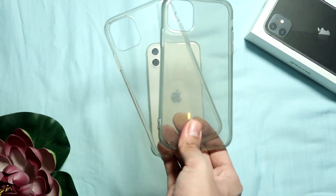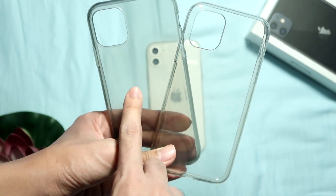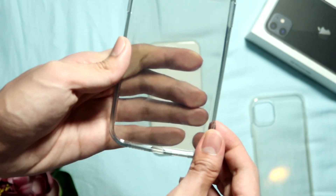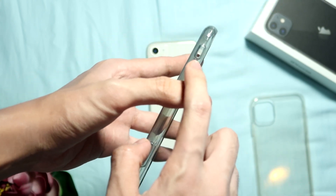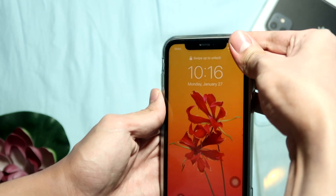Next on the list are clear cases. One case has a darker tint to it than the other. When it comes to these clear cases, nothing is really special about them — they serve the purpose of protecting your phone from bumps on the sides and back. This is the best choice if you want to showcase the color of your iPhone, but keep in mind that clear plastic cases will get yellow stains over time due to sun exposure.